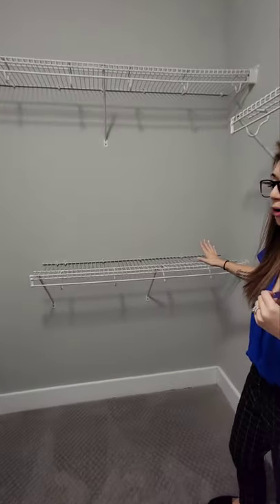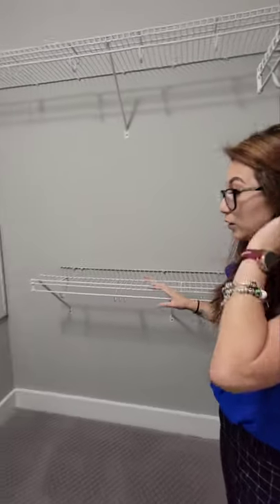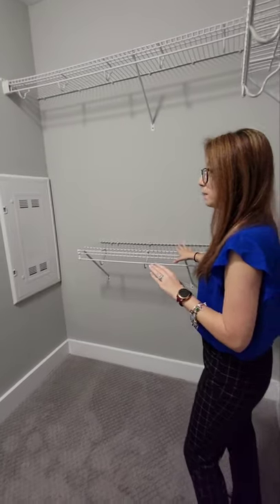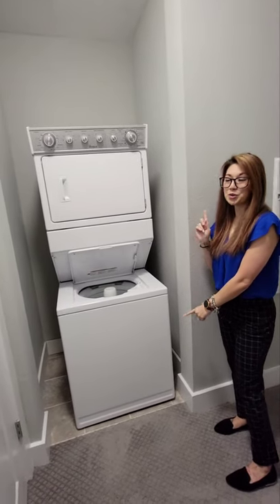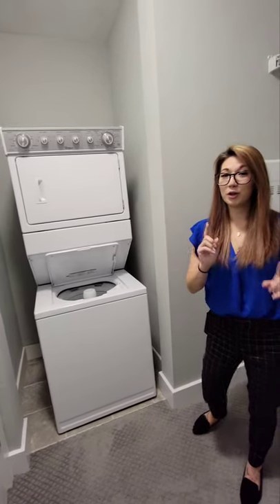Directly behind me, as you guys have seen, you have additional shelving too — perfect for blouses, t-shirts, or if you like to fold your laundry, you have this space. This particular home is a little bit unique because the washer and dryer is going to be inside your closet space, so no excuse why you can't do laundry.